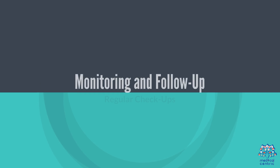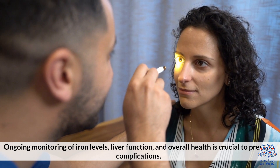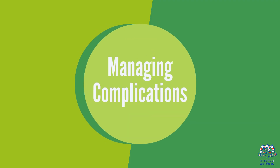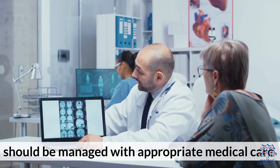Monitoring and Follow-up: Regular checkups with ongoing monitoring of iron levels, liver function, and overall health are crucial to prevent complications. Any complications, such as diabetes or liver disease, should be managed with appropriate medical care.